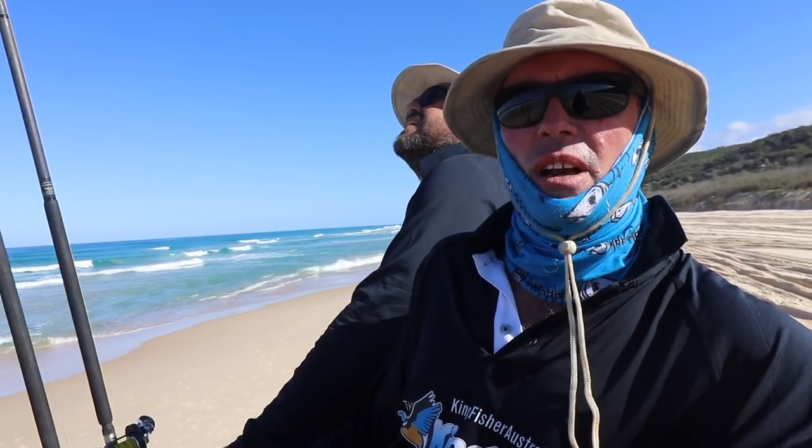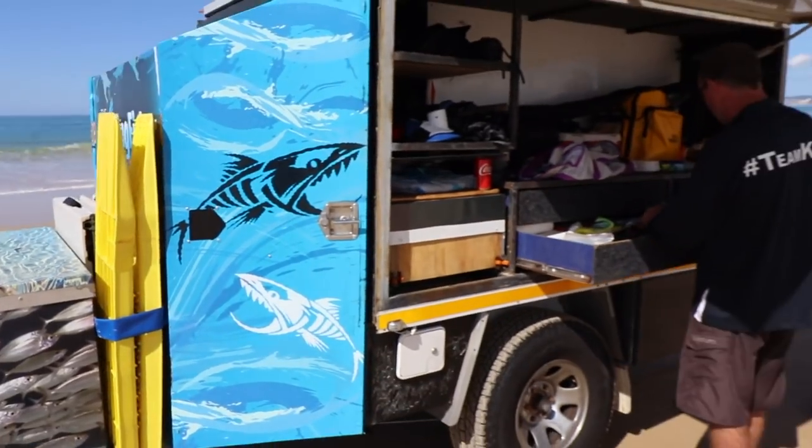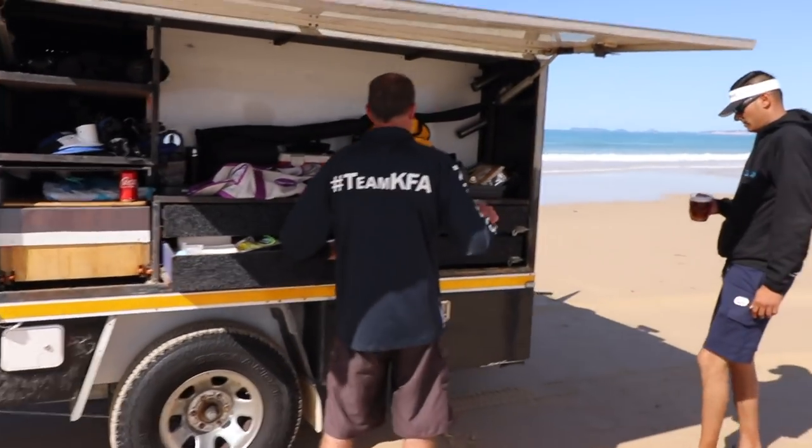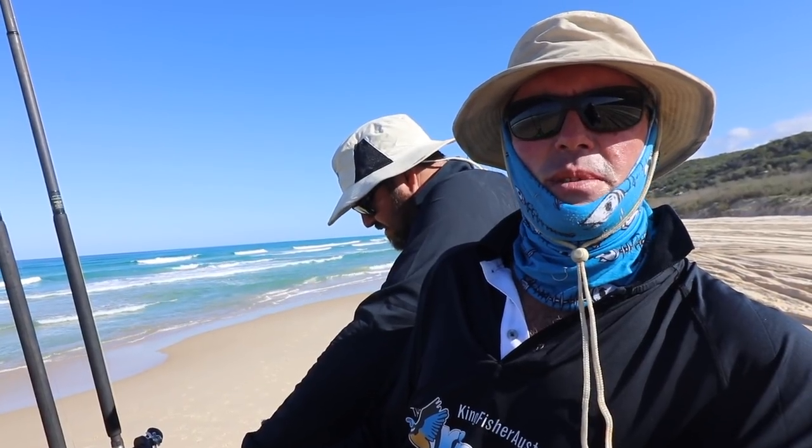It keeps your fish alive, takes 300 litres of water, and then from there we decided we're going to put a kitchen in. We've got a pull-out drawer with a wash basin, and cookers that we got in from South Africa.